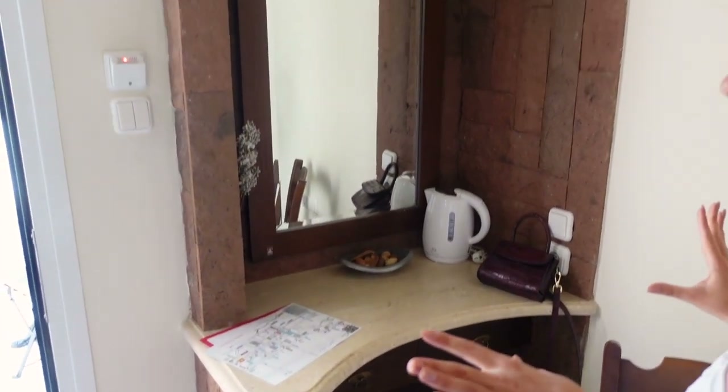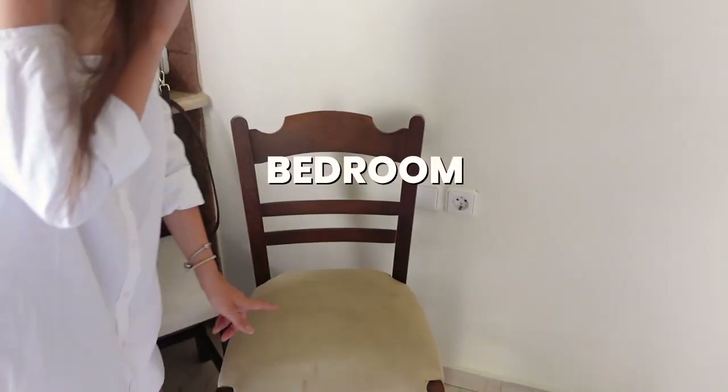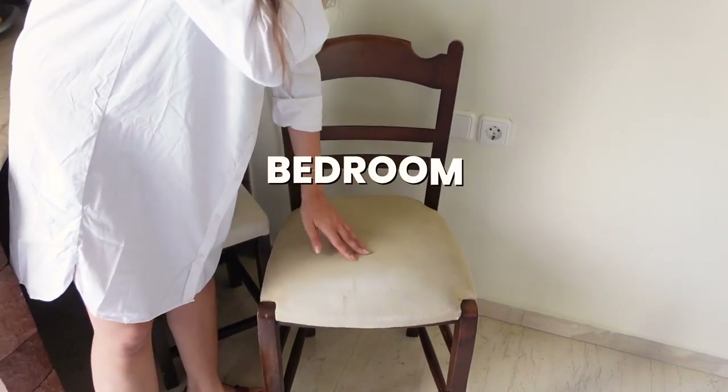First, you have this area where you can do your make-up. I just have to say about the chairs — they are either old or not super clean, so I don't love that.